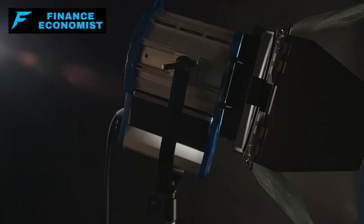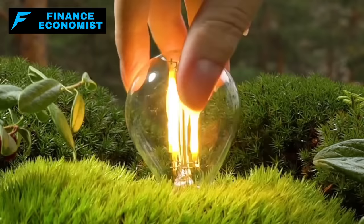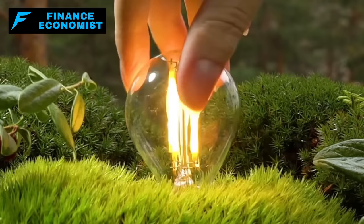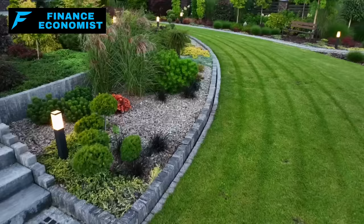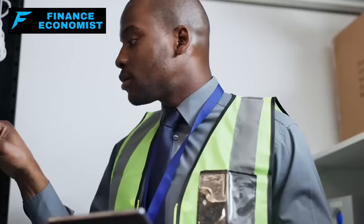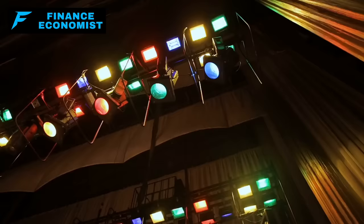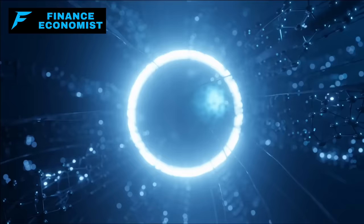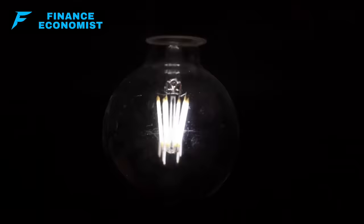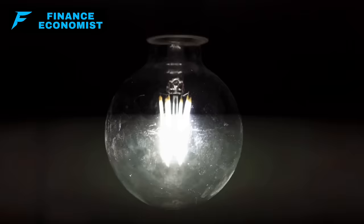Don't forget about lighting — motion-activated floodlights save energy and have the element of surprise, lighting up to startle and expose intruders. Regularly check and maintain your security systems, and make sure your whole family knows how they work. Keep a low profile about your security measures. Also consider power backups: a generator or solar panels can keep your security systems running during a power outage.